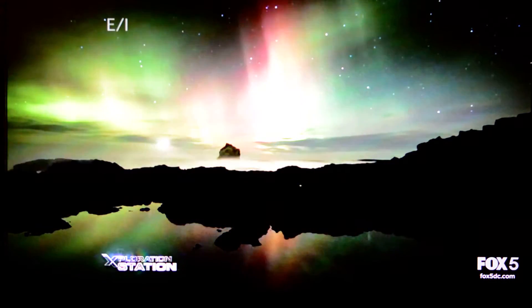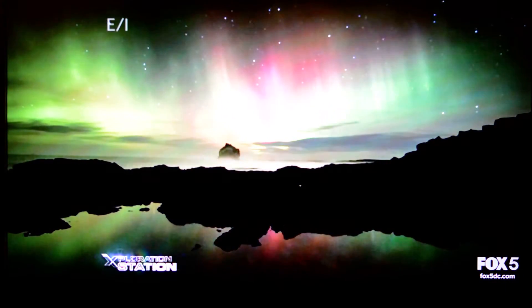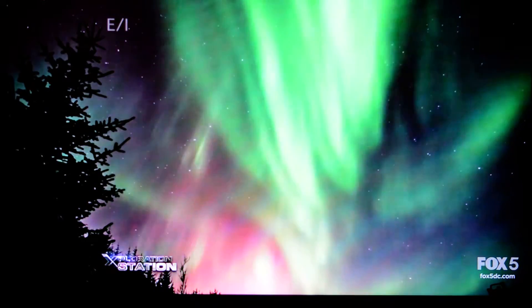And there's green, and there's pink, and it's moving faster than your eye can see. It's really amazing.